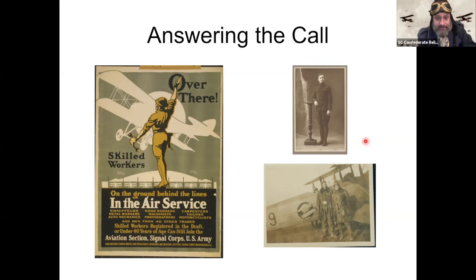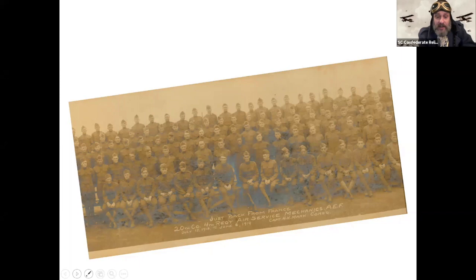Here we have the return of a group of men from France. You can think of a lot of these guys who probably grew up barefoot, plowing behind a mule — and now they've been working with aviation technology and mechanized systems. They're going to bring that knowledge home. In fact, pilots often became crop dusters after the war.